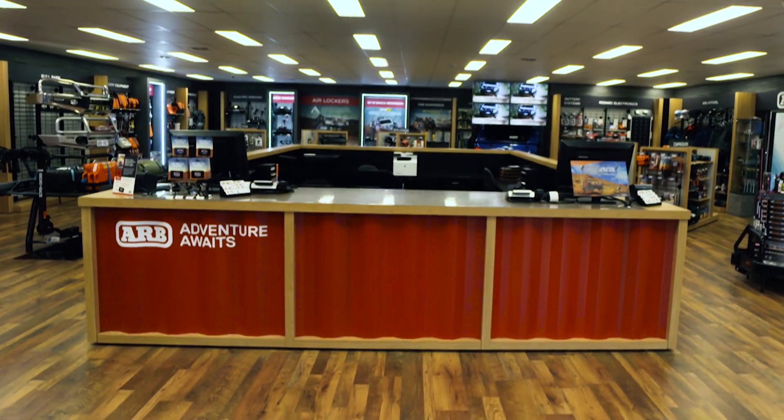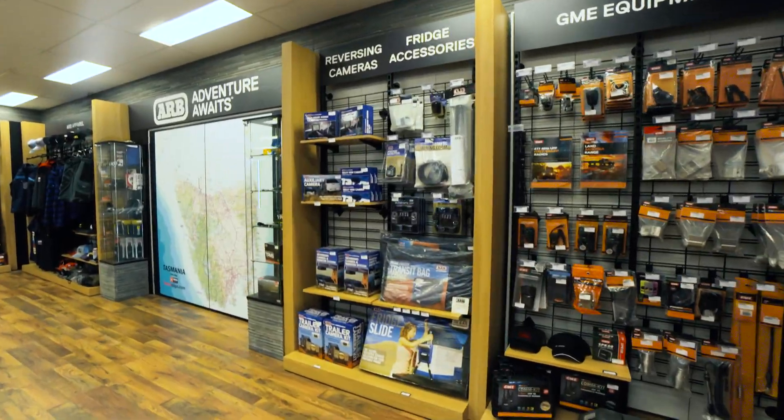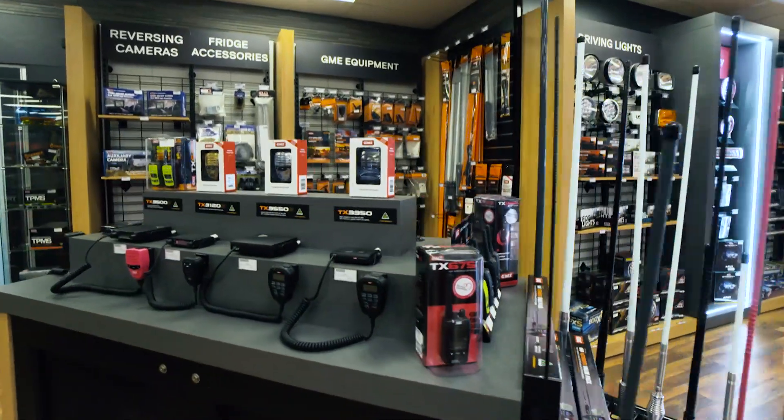Come and see the amazing new showroom at ARB Hobart 4x4 Accessories. Whether you're heading off-road for the trip of a lifetime, or a quick weekend getaway, or dropping the kids to school, ARB Hobart 4x4 Accessories has the gear to get you there.